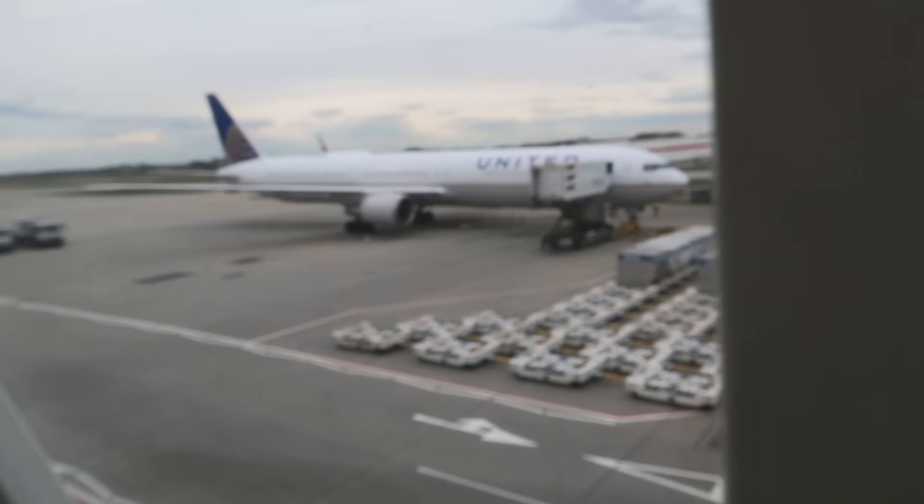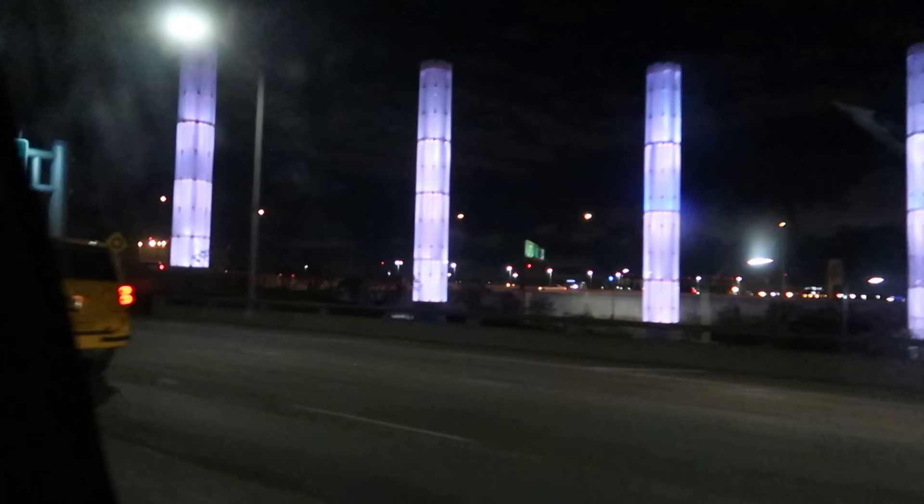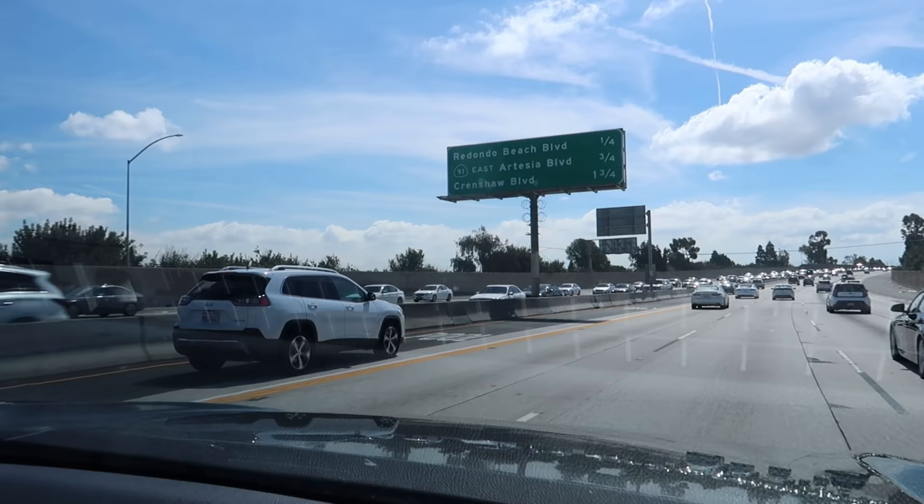If you are flying in from the UK it's a long old flight, so grab what you can on the plane. My advice, especially if you're traveling with young children, is to grab a cheap hotel at LAX to catch up on some sleep before your adventure begins in the morning.